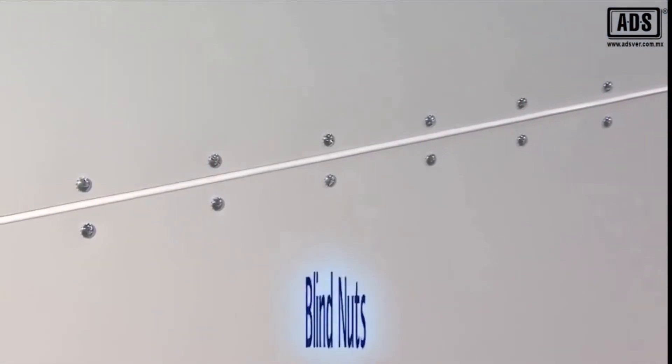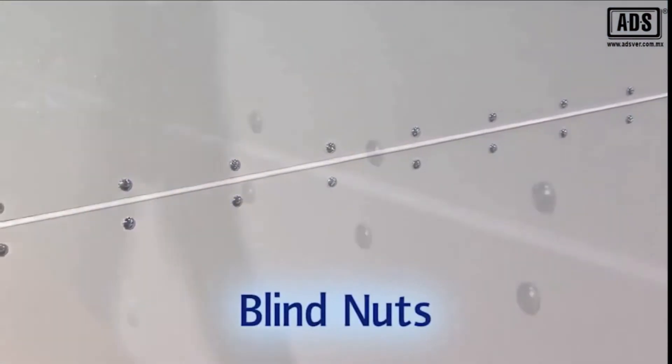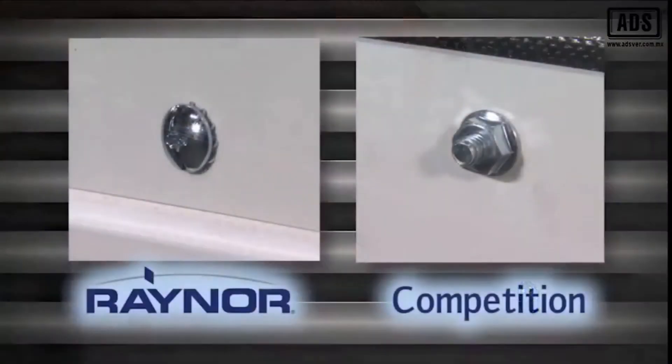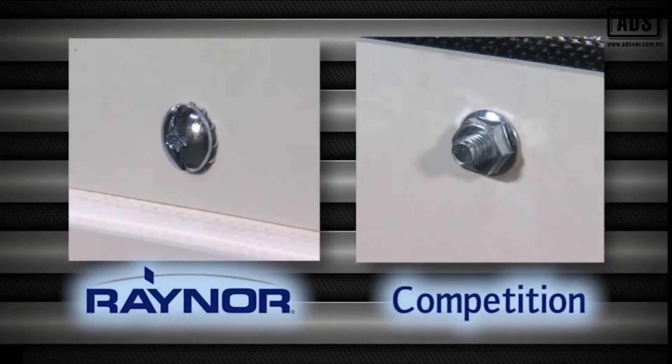FlexFit features blind nuts on the interior skin of the door. Blind nuts provide a flush or smooth finish to the interior door skin. Competitive models use standard hardware, leaving an exposed bolt and threads which could cause accidents.